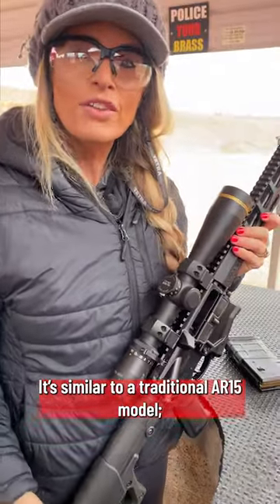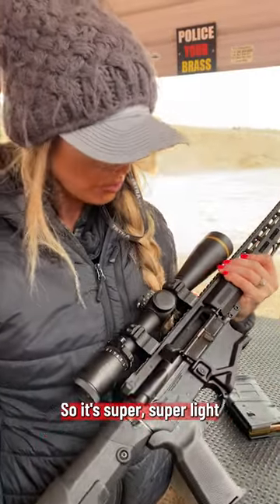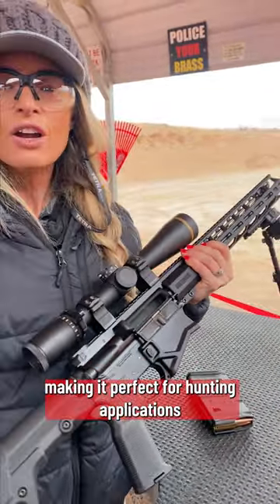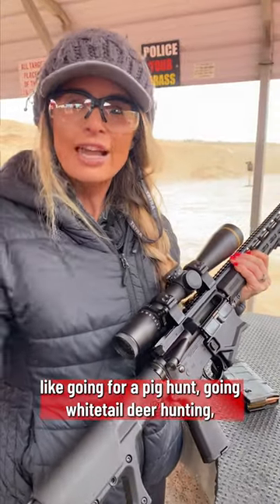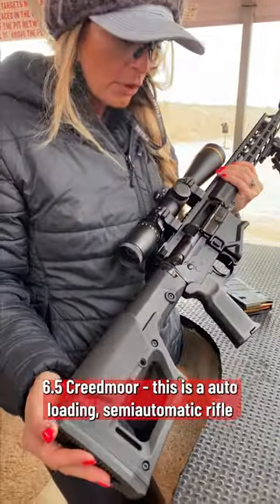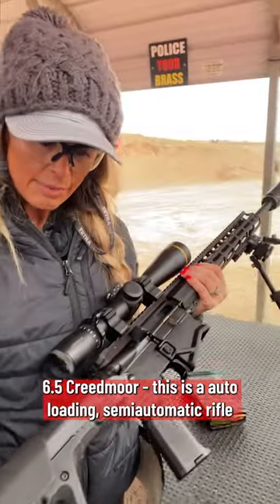Similar to a traditional AR-15 model, so it's super light and available in those larger calibers, making it perfect for hunting applications like going for a pig hunt, going white-tailed deer hunting. This is a semi-automatic rifle.